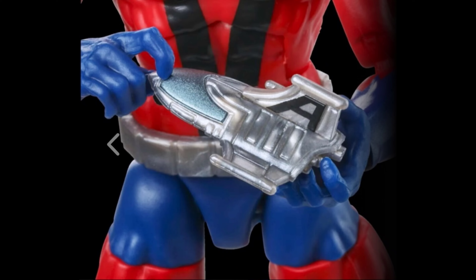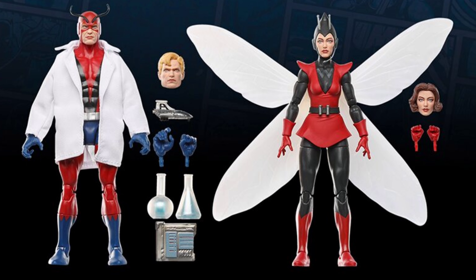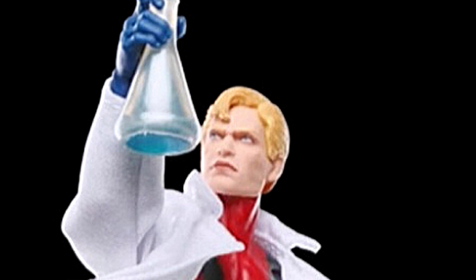When it comes to my personal thoughts on this set, I like it. I can't detect anything wrong with these figures — the sculpts look good and the accessories look great. I'm a sucker for the Retro Wasp. I love that Retro Helmet with the antennas, the alternate face sculpt for Janet Van Dyne, and the intense scowl on Hank Pym's face — like he's ready to give Reed Richards or Tony Stark a run for their money.